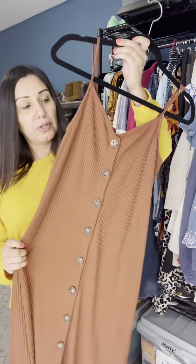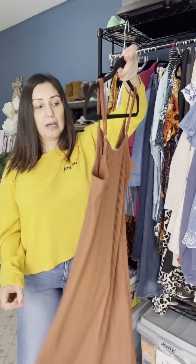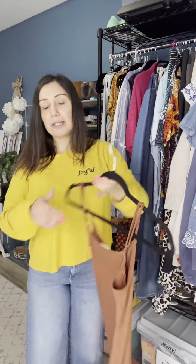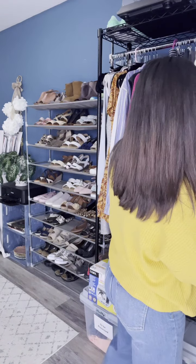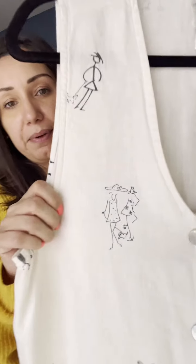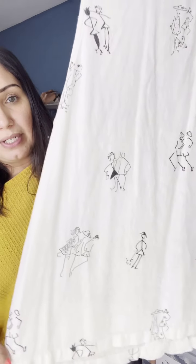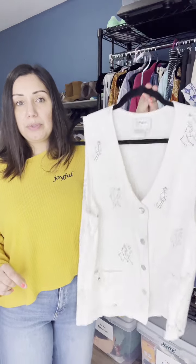The next item I found was this Altar'd State cute little button-down dress, perfect for summer. It's my size so I can totally keep it or borrow it. Altar'd State does okay for me — I'd probably get like $20 to $25 for it.